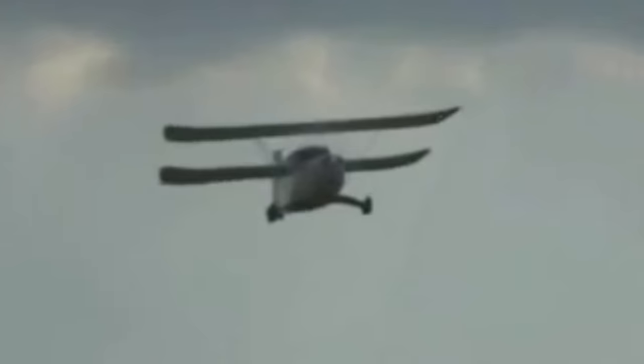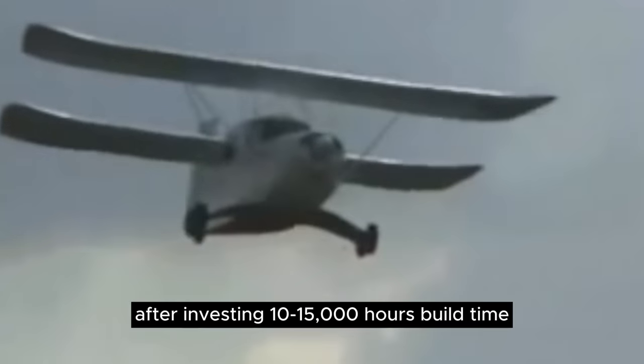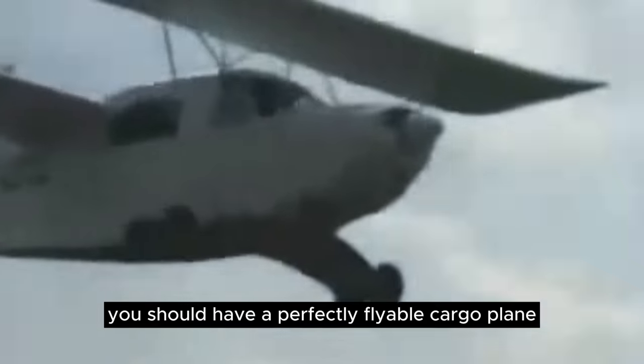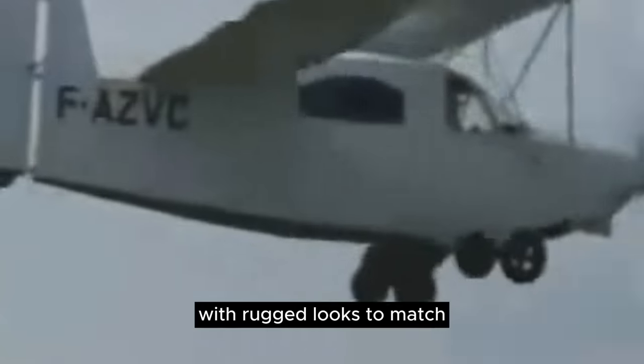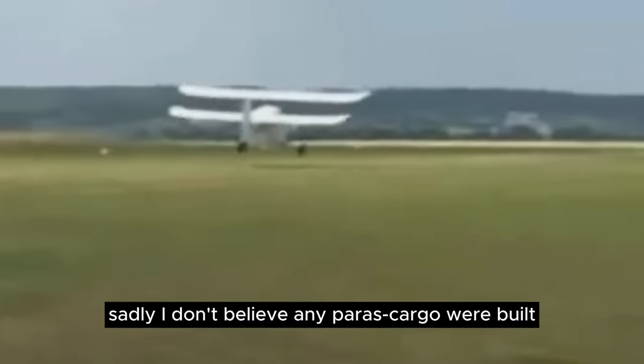After investing 10,000–15,000 hours of build time, you should have a perfectly flyable cargo plane with rugged looks to match. Sadly, I don't believe any Paris Cargo were built beyond two factory-built prototypes.